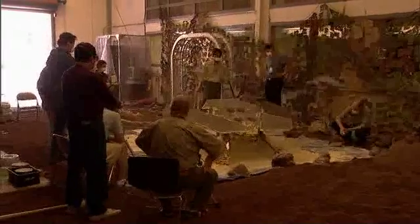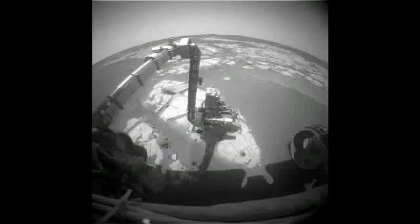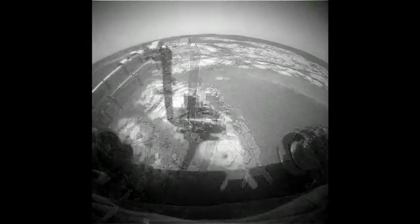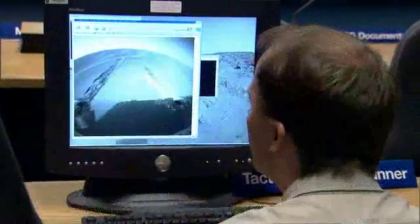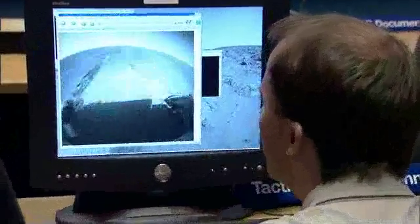The next big challenge was that the robotic arm on Opportunity developed a degradation in one of its joints. Now, when we drive Opportunity, we have to be sure that wherever we're driving her, she's going to end up in a place where it's safe to take the arm back out. Even with the aging rovers, we've been able to still return the same amount of science.